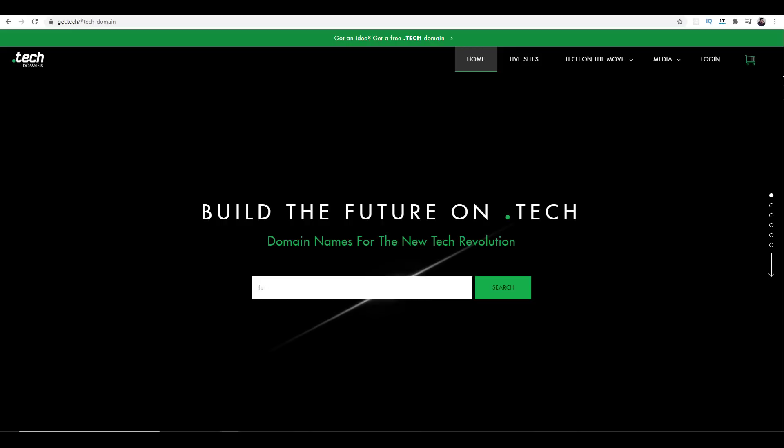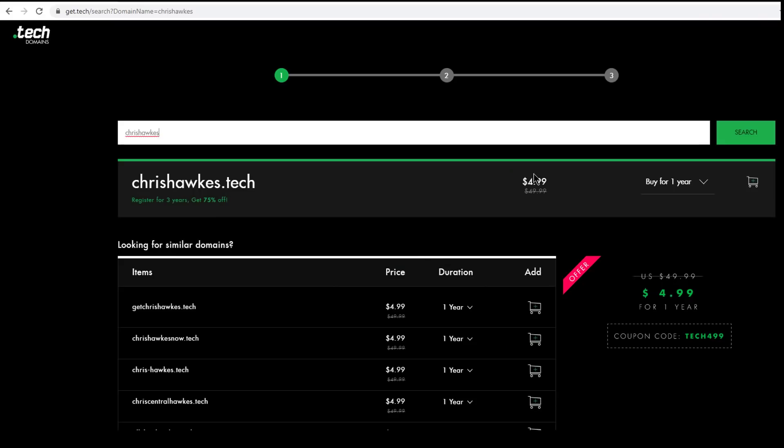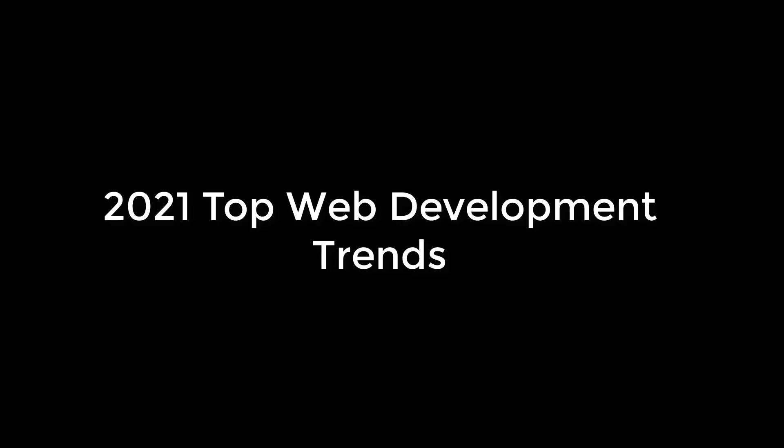This video is brought to you by dot tech domains. As programmers we're always working on some sort of side project — whether it's a startup, software as a service, or a portfolio site. Finding a domain is really difficult. The domain should be relevant, short, less than two words ideally. Having dot tech in your domain signifies you're in technology. Join others like Austin Evans, Consumer Electronics Show, and Viacom. The link in the description includes a 90% discount.